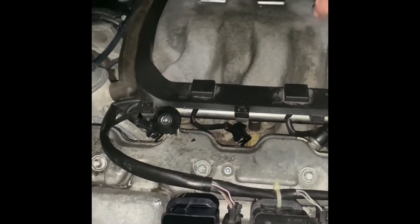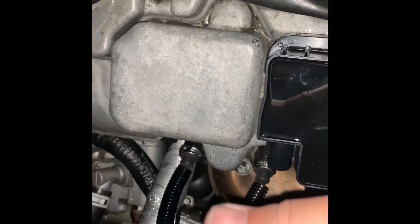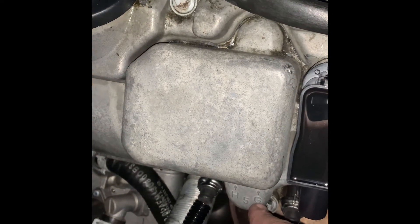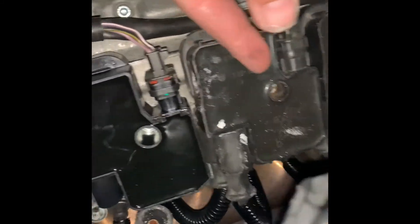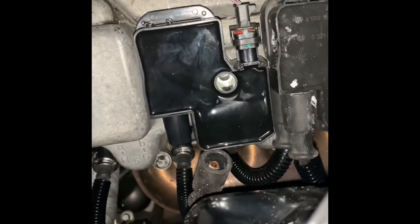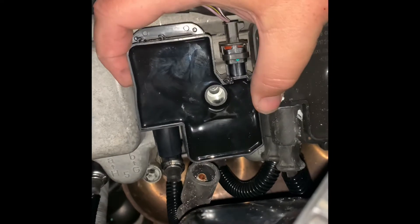Just in case you're wondering about your P030X code — whatever number follows will be one through eight for the cylinder. The cylinder number is listed right on the tip of the coil, facing the front of the engine, with corresponding numbers for each. The A and B positions on the coil indicate where to hook up your ignition wires.